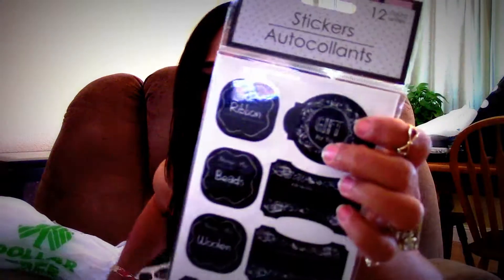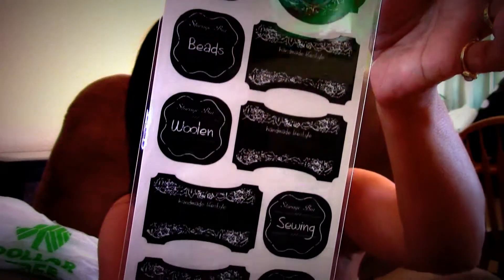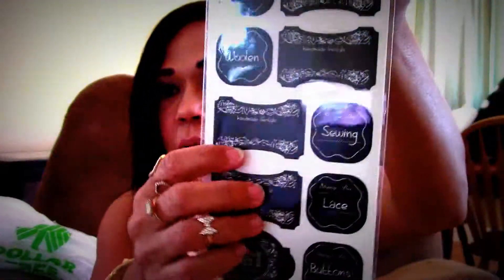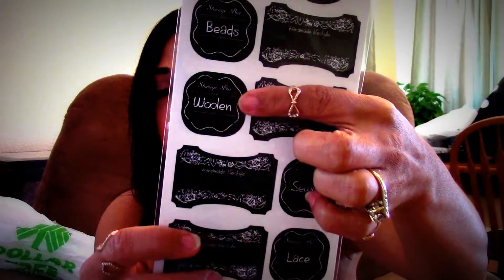This one says ribbon, beads, wooden, homemade lifestyle, gift for you. I picked up several of these — I thought they were really pretty. Just like I said, for organizing. Even if I have to put these wooden ones inside of another sticker, then I will. You'll see that in the long run.